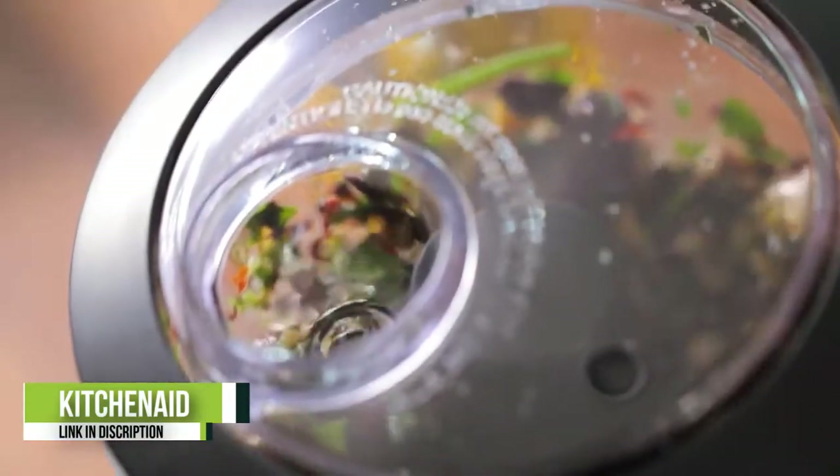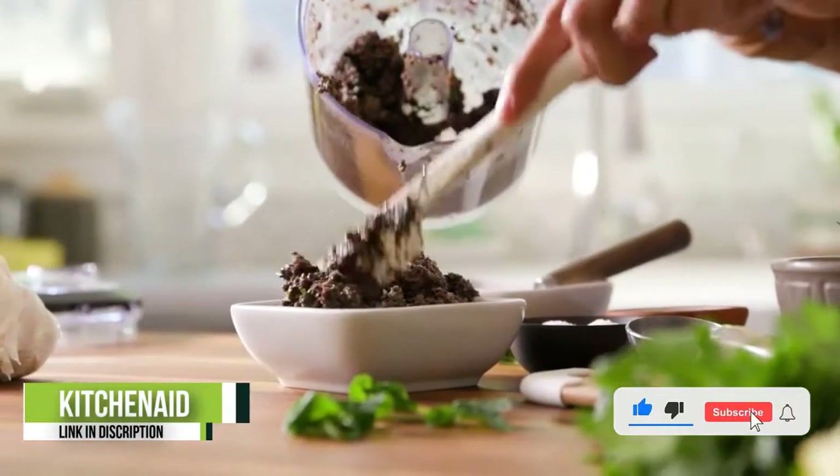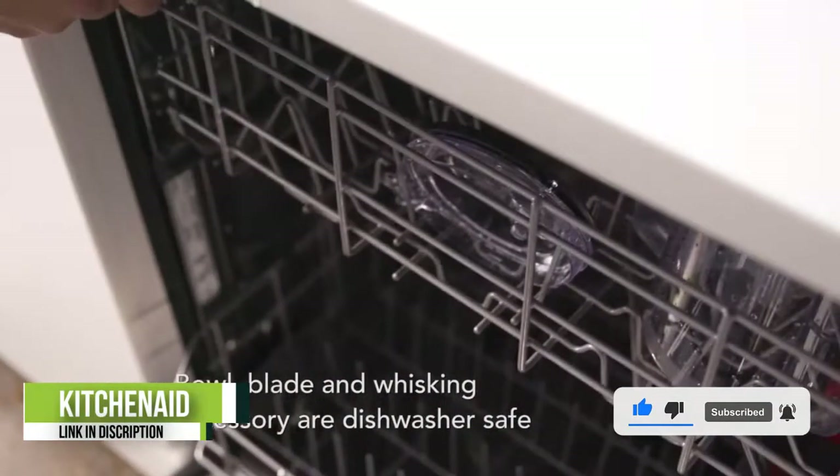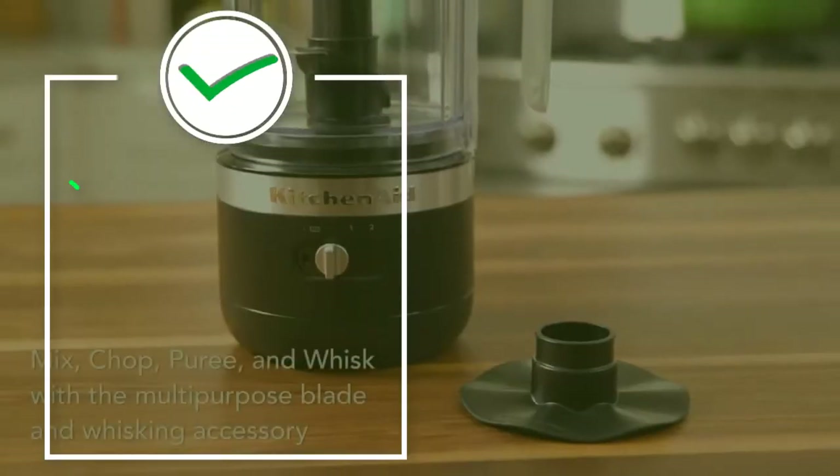The cordless electric chopper has a battery life that's long enough to handle 40 uses on a single charge, and it fully charges in just two hours. All removable parts are dishwasher safe, and it comes in seven colors.